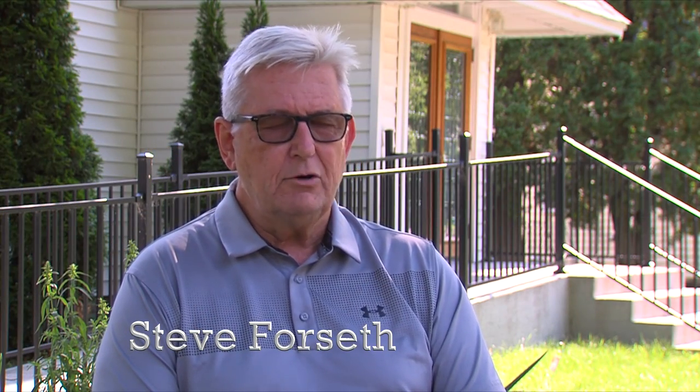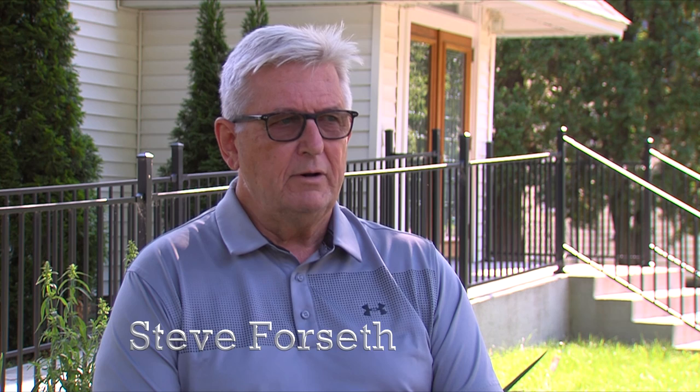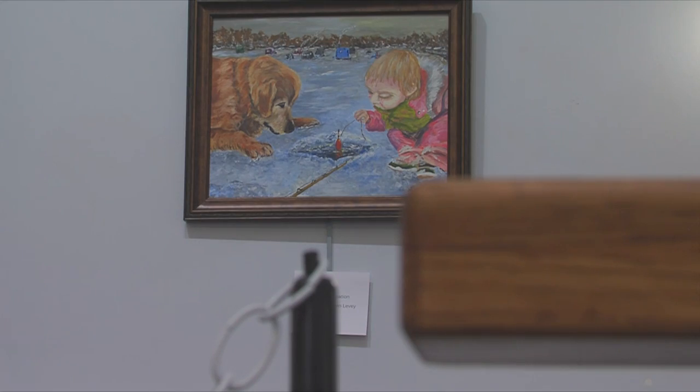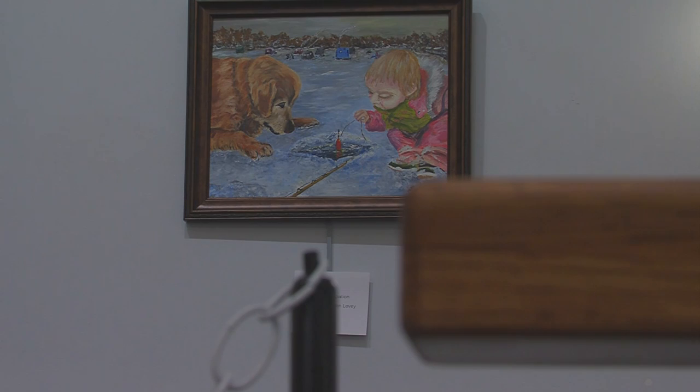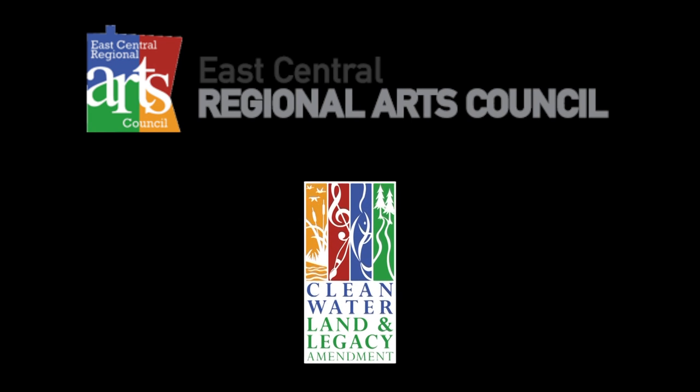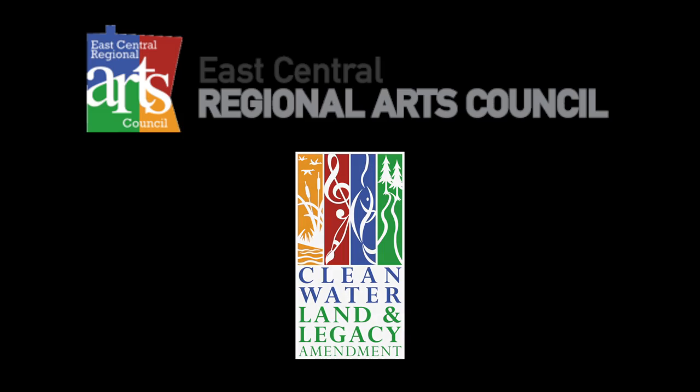There are so many pieces and a lot of good ones, but it was challenging. But first, we would like to take the time to thank you. This activity was made possible by you, the voters of Minnesota, through a grant from the East Central Regional Arts Council, thanks to the legislative appropriation from the Arts and the Cultural Heritage Fund. So, thank you.